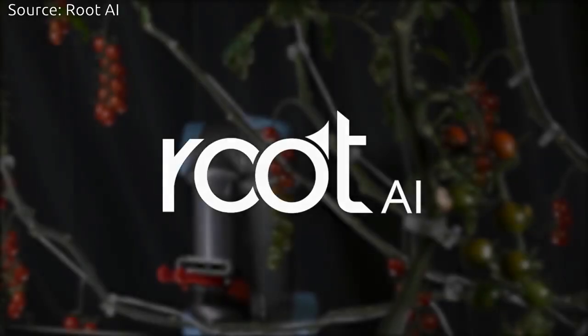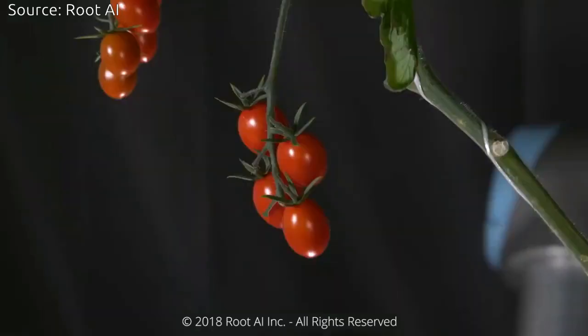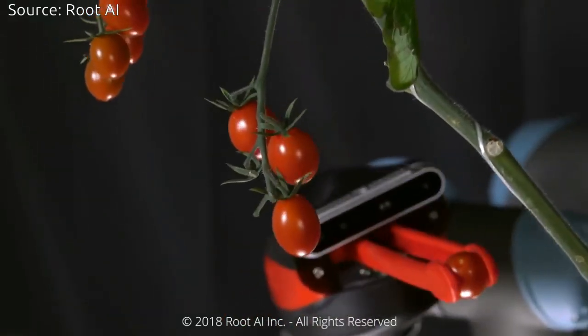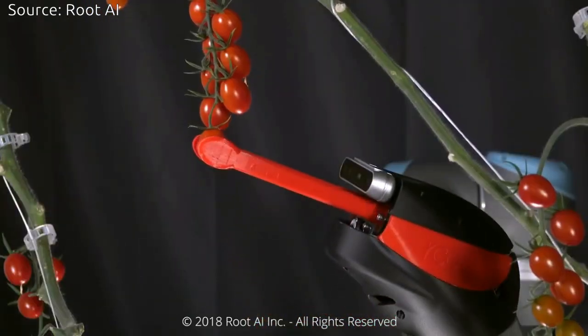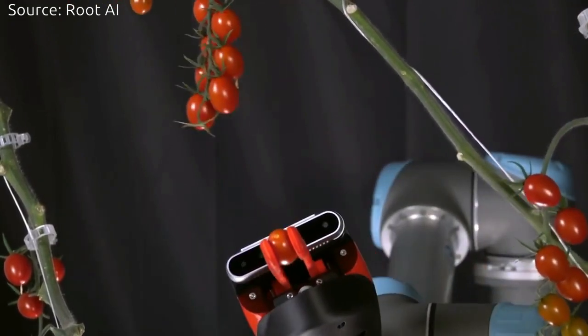A startup named RootAI is working on developing a robot for picking vegetables in indoor farms. According to TechCrunch's report, RootAI has just raised $2.3 million to bring its first line of robotic harvesting and farm optimization technologies to market.